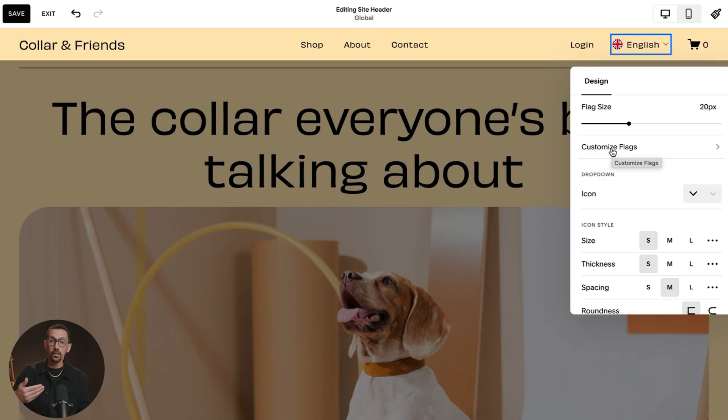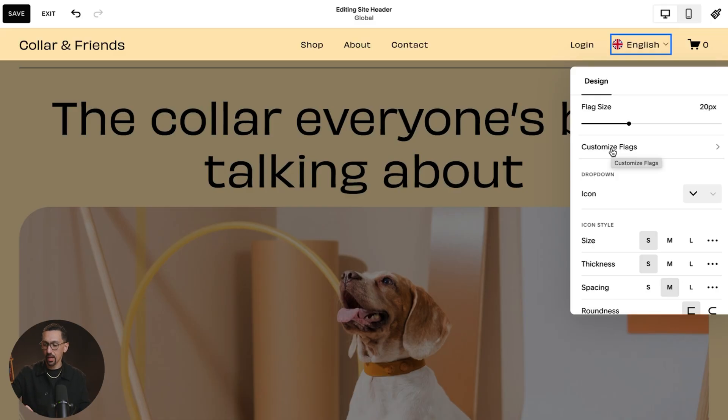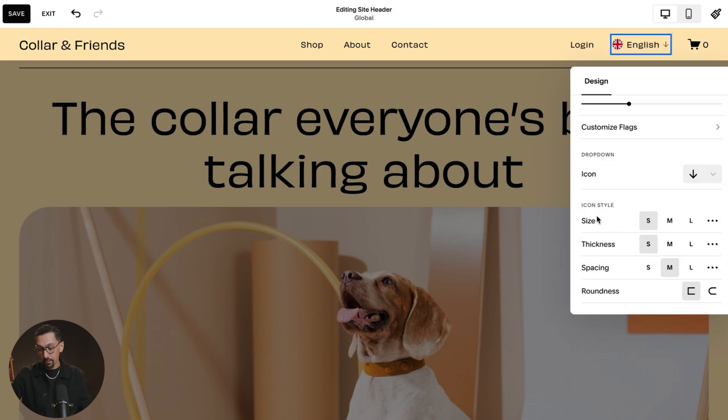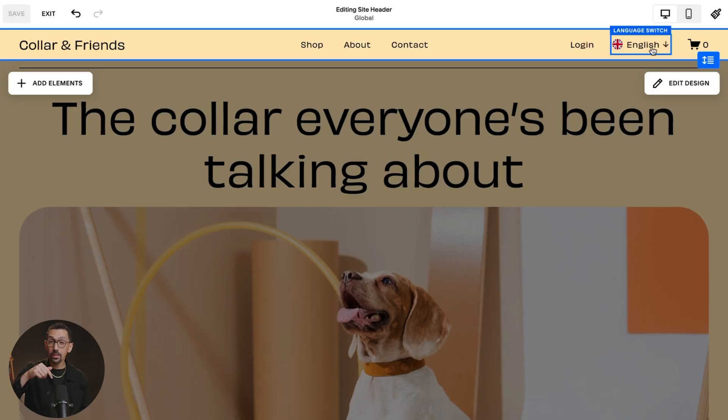You can adjust the actual sizing and customize the flags — which is really helpful if, for example, you want English as a primary language but want it to show the US flag versus the UK flag. From there, you can select the dropdown styling to make it feel more on-brand for your website. You can adjust the style of the icon — I want it thicker so I'll go medium — and even the spacing and every detail. I'll have another video soon on how to customize this further with code if you want to take it to the next level.